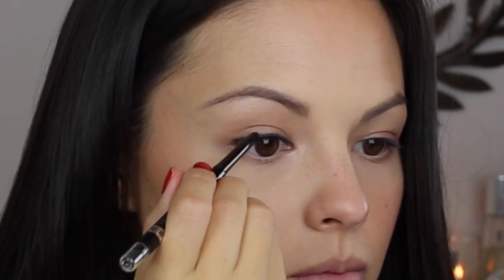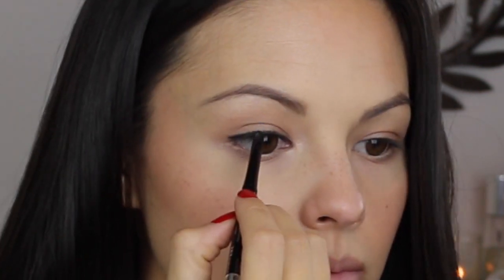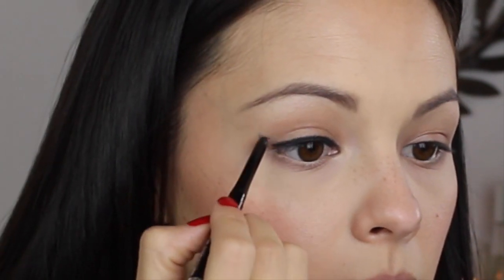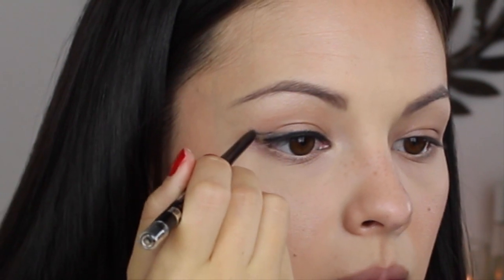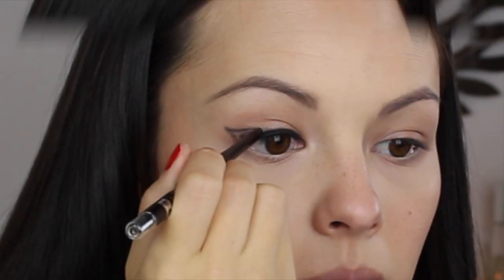You guys have heard me talk about the Rimmel Scandalize eyeliners on my channel before. I absolutely love them. But I must say these Exaggerate liners are even better because they have the same great staying power, are just as soft and easy to work with, but also are automatic. So that is a huge win.